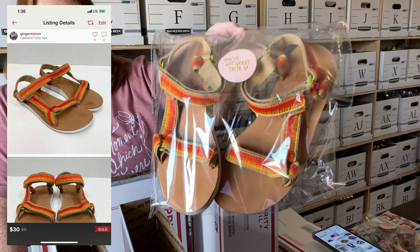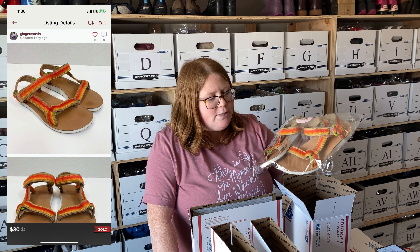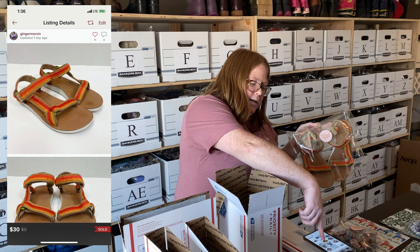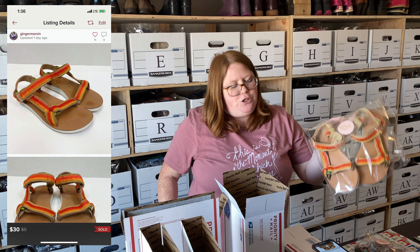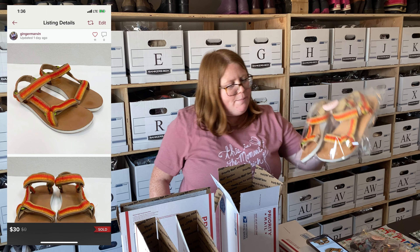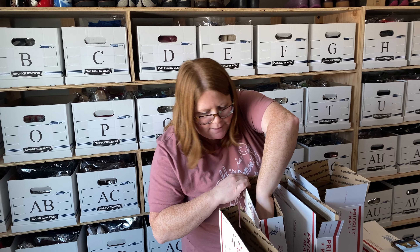Next are some Teva sandals I picked up at Plato's Closet just a couple weeks ago for $7. I listed them for $35 and sent an offer to watchers for $30 plus the $2.12 shipping discount. I think I made just over $20 on these — they had a ton of likers right away. Really fast flip; I love selling Tevas and would definitely pick them up again.